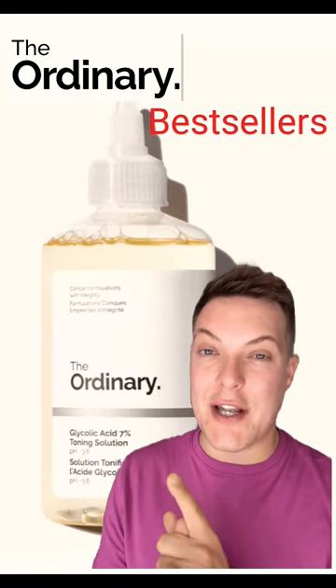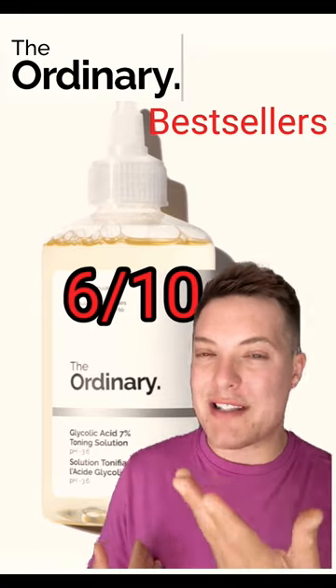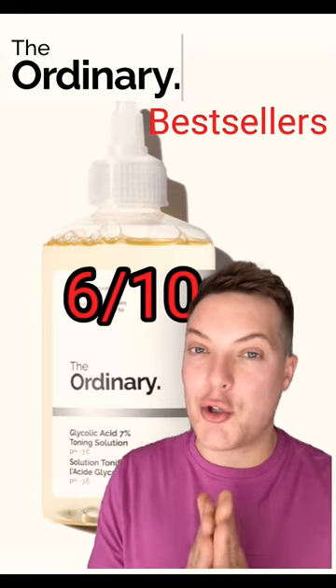We've got the Ordinary Glycolic Acid 7% Toning Solution. Great on the body — use it as a deodorant under the arms, 6 out of 10. On the face, it could just be a little too potent.